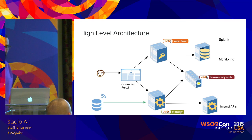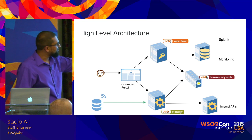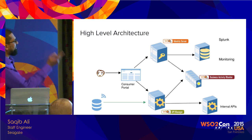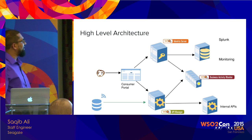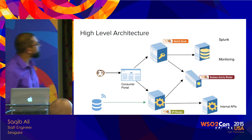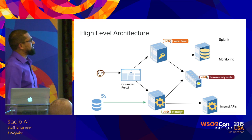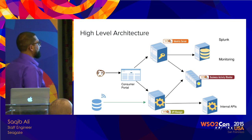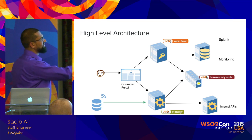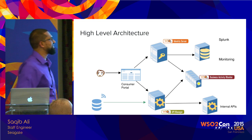This is the high-level architecture. We have the Identity Server and the consumer portal I showed earlier. When the user tries to log in, they are redirected to the Identity Server, which sends back a SAML token — and they're logged in and consuming our services. The consumer portal uses the API Manager to talk to our internal APIs, all REST-based. The API Manager sends analytics data to the Business Activity Monitor, and Seagate drives also send data into the BAM. This is opt-in, so just because you have a Seagate drive doesn't mean it's sending data back to Seagate.